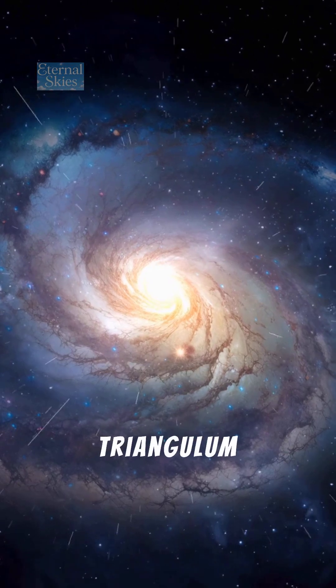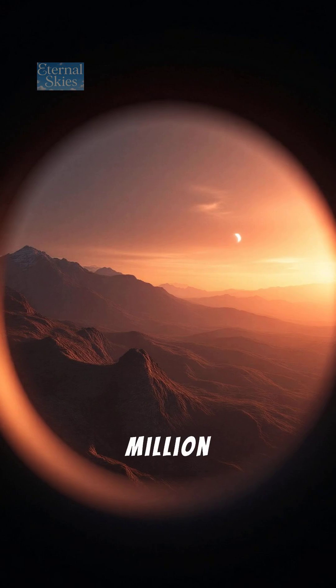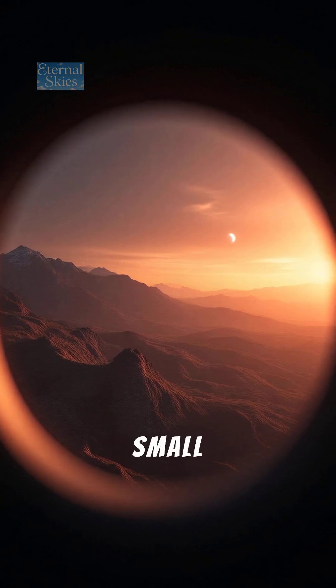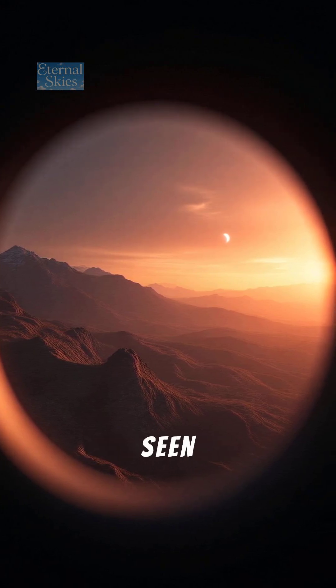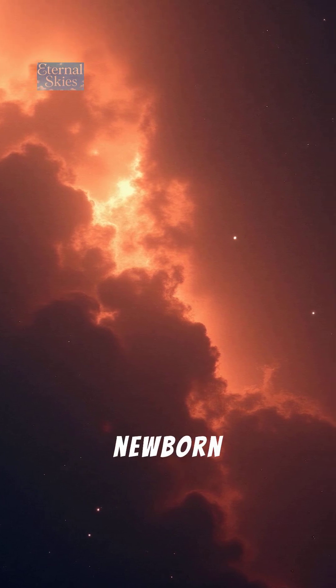Number 2: The Triangulum Galaxy, M33. Three million light-years away, this small spiral galaxy is best seen with binoculars. Its delicate arms are full of newborn stars.